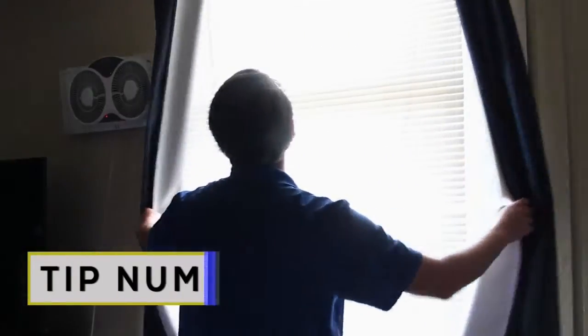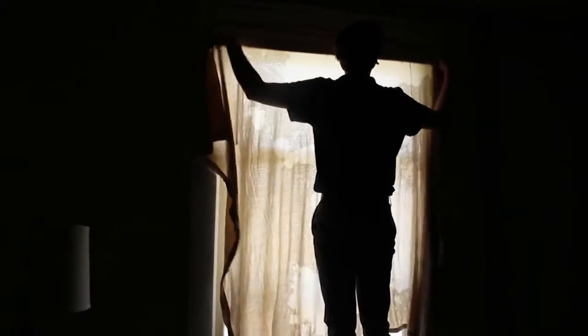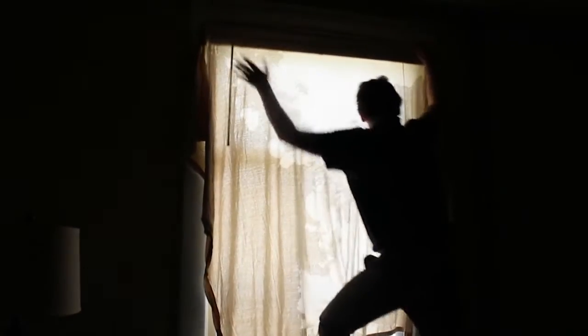Tip number two: curtains. As you can see, I do have blackout curtains, which are very nice when the sun never seems to go down, but they aren't the best way to stay chill. The darker the curtains, the more they will absorb heat. Try switching them out with a linen fabric in a lighter color. Linen will not only make it cooler, but it's eco-friendly and hypoallergenic. I'm cheap and didn't want to buy new ones, but next time I buy curtains I will definitely keep this in mind.